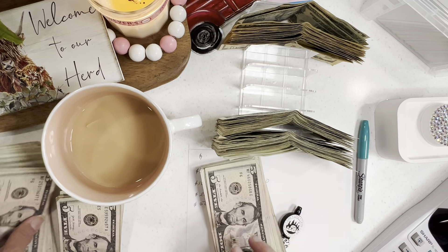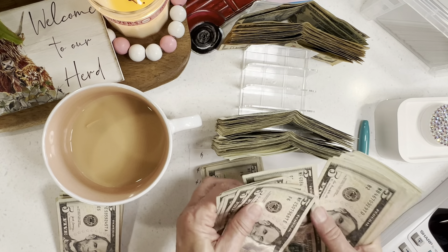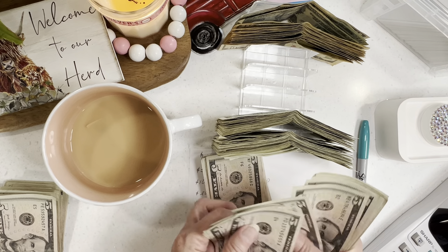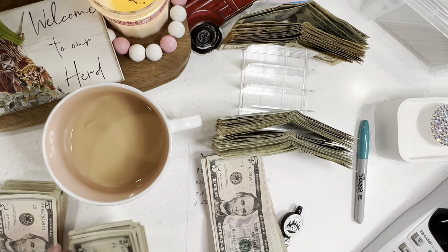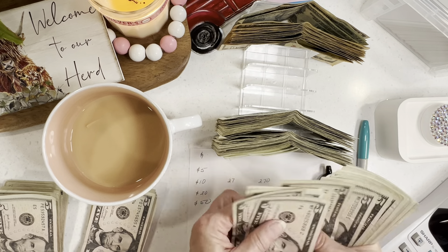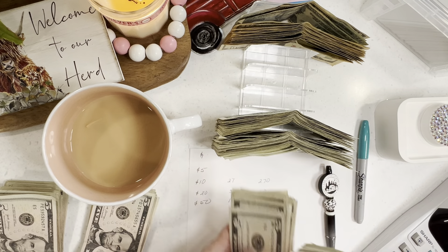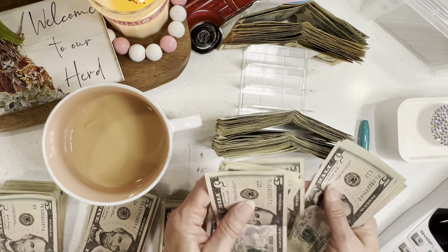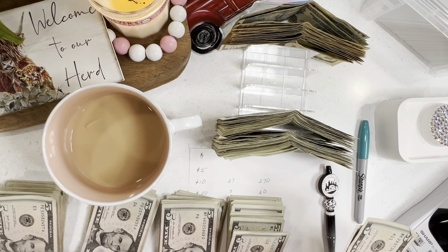We've already lost count — that's what I was trying to avoid. Starting over, counting in groups of 20. Group after group — 20, 40, 60, 80, 100, and 2 more. So 102 fives total times $5.